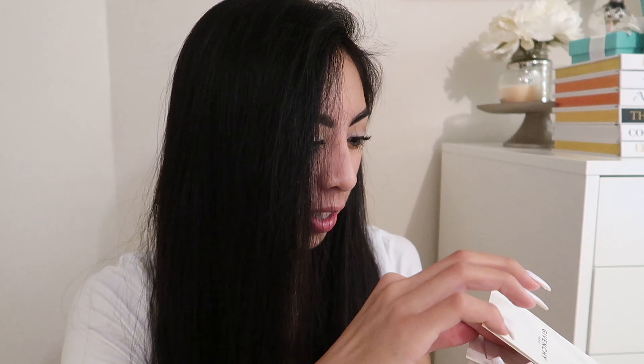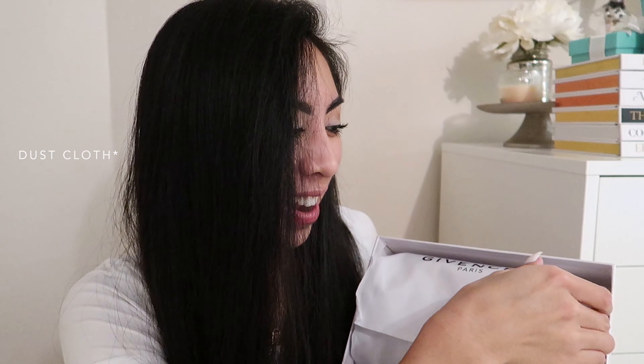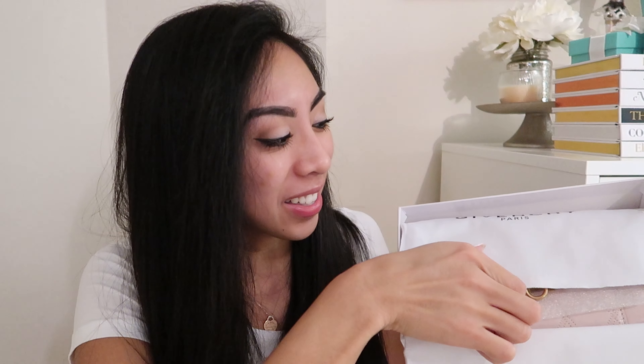This is my first Givenchy purchase and I'm so excited. In the box it comes with a tag, and inside there's a little book with a fabric swatch and some information. For the more exciting part — it comes in this dust bag. Oh my gosh!